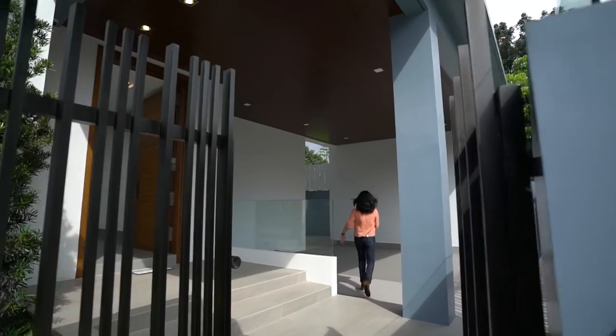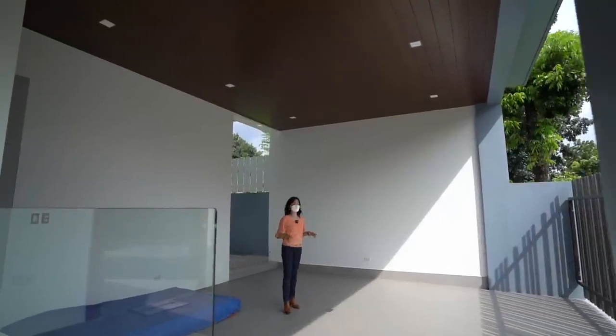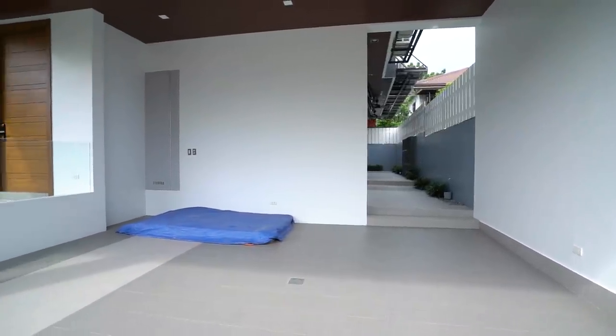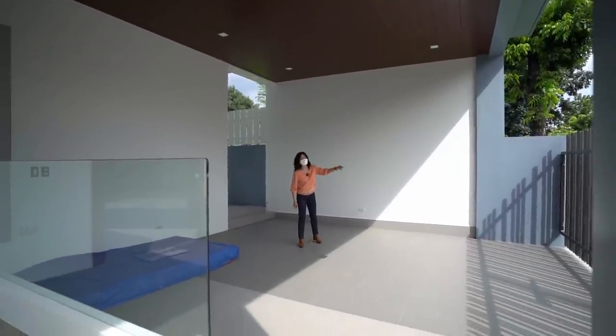Here we are at our covered carport. This one can fit two cars comfortably. If you have an extra car, you can easily parallel park it right outside of your gate, so you have a good space for that.